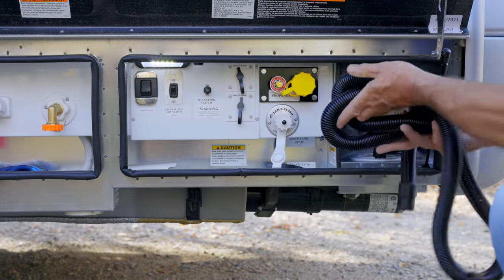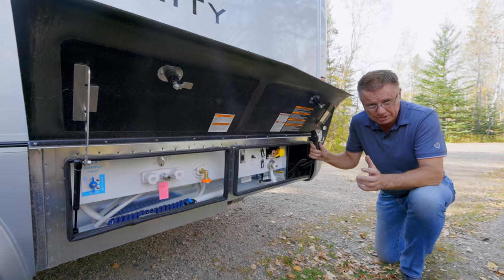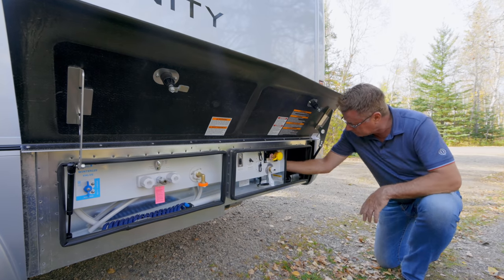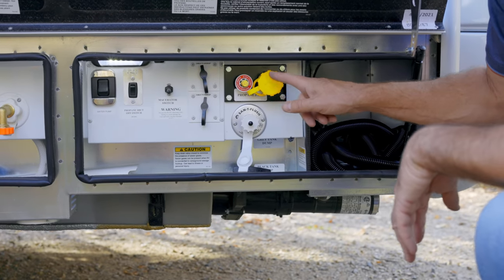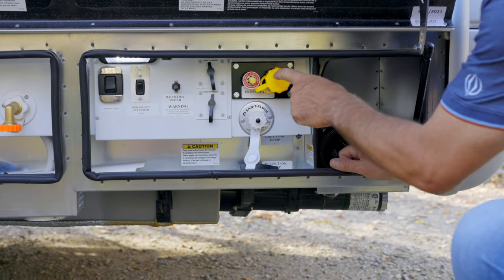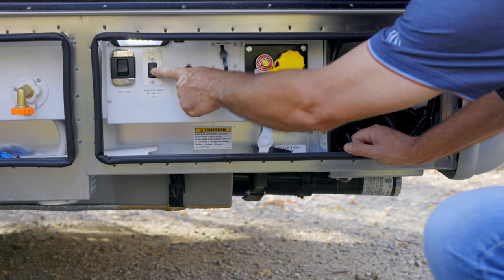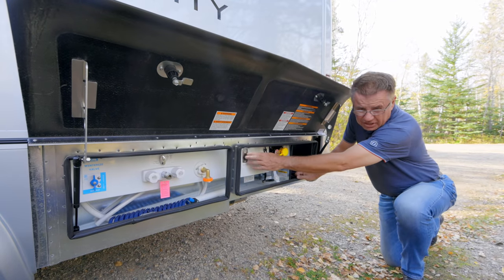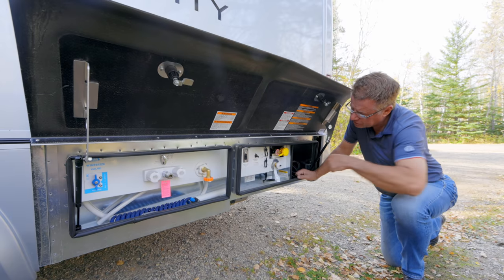The standard always comes with the 3-inch dump hose. The macerator pump option is great if you have to pump uphill — easy and simple to use. Right here is our propane fill for the 15-gallon propane tank. You go to a propane fill station and they'll fill it up. Here is the propane disconnect — always turn the propane off when filling, going on a ferry, or going through certain tunnels. Just press that button to turn it off.